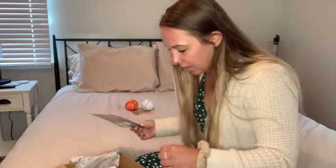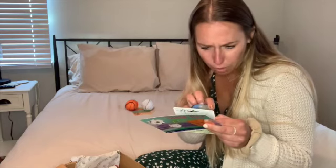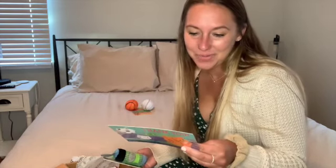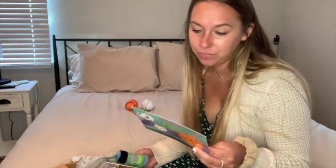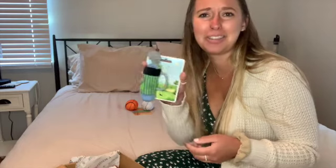The next item we got is by the brand All for Paws. David's going to be so pumped for this — it's a little golf bag. So this is just called Golf Bag and it is a $6 value. It sounds like it's got a little bell in it too. That's so cute.